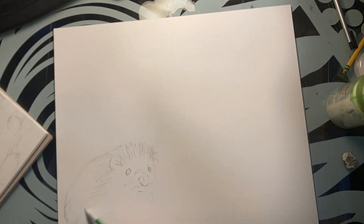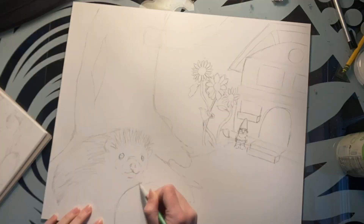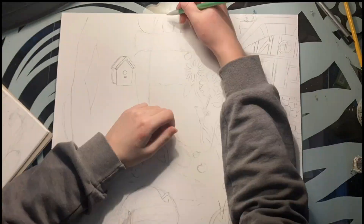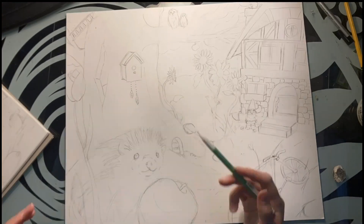I started off with a detailed pencil sketch so I don't have to make any decisions while I'm inking. I wanted the theme of this piece to be pretty cozy — in a forest with a cottage, and most importantly, a hedgehog. Hedgehogs are honestly really fun to draw. This was the second time I've drawn one.